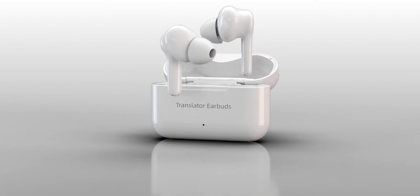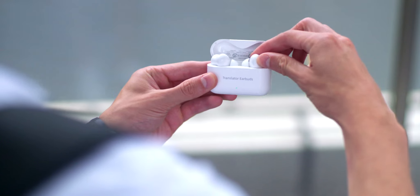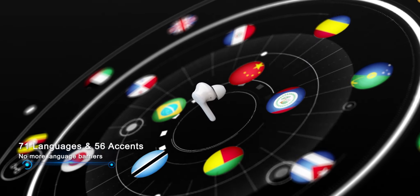Hello everyone! Wooask earbuds are coming! Here we're excited to bring you our newest AI-powered instant two-way translator earbuds. Wooask offers a new way for travelers and professionals to communicate conveniently and confidently in 127 languages.